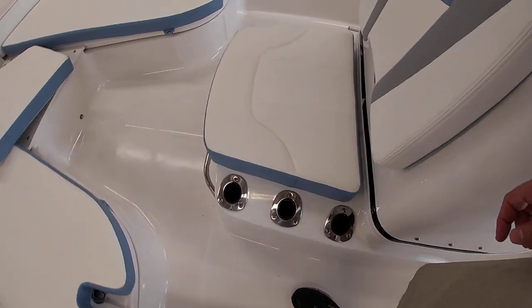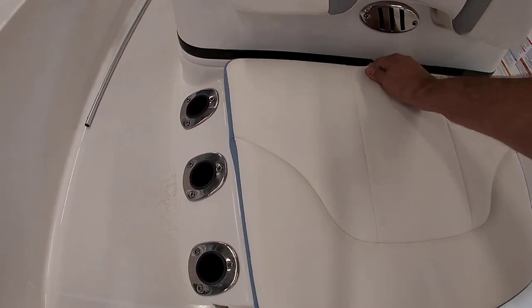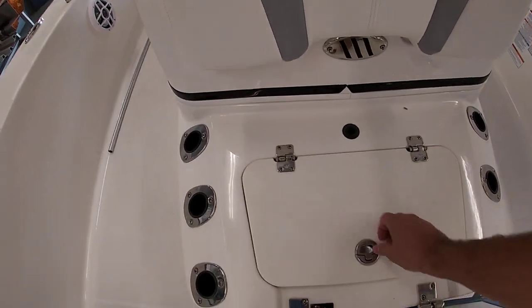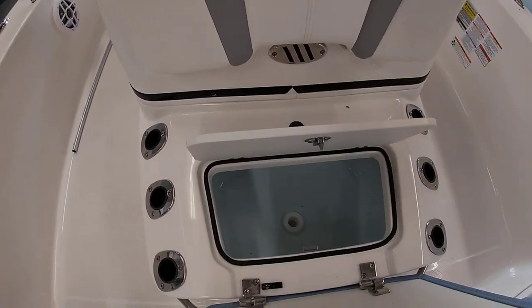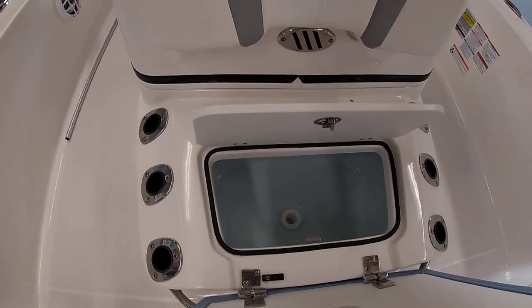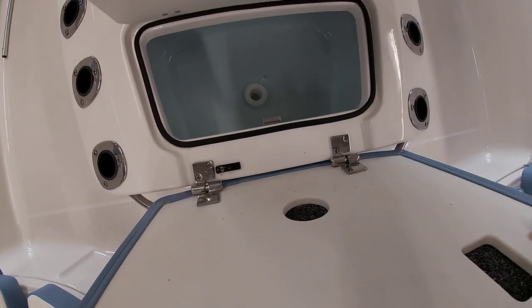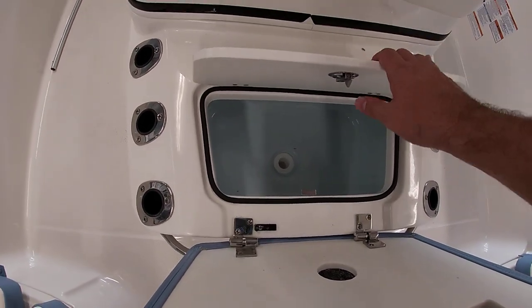Moving forward, you have some rod storage up here and some rocket launchers. Over here is another live well — the seat opens up to reveal a live well with blue coating and rounded edges. And if you notice how this hinge system works, you can actually slide the whole seat off. So if you're fishing for the day and don't want the seat cushion, you can leave it at home.